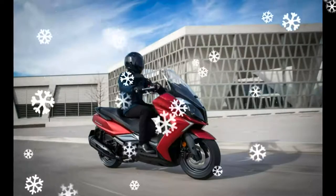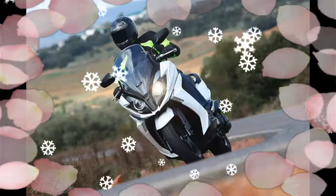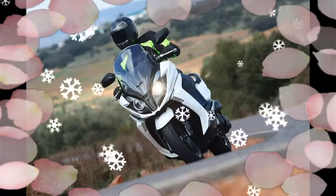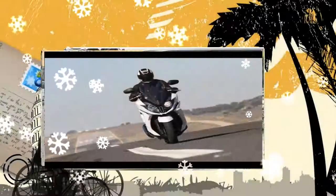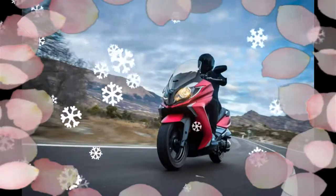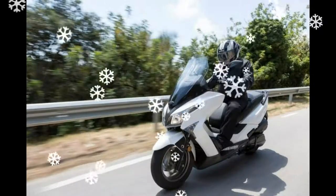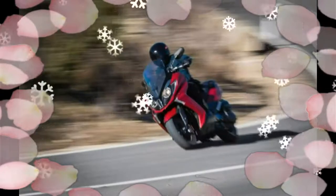Lo hace muy diferente estéticamente. Ya se aprecia una gran calidad de acabados. El casco frontal está elaborado en tres piezas para resaltar que no se trata de un scooter convencional. Nueva iluminación, nuevos grupos ópticos traseros dobles con tecnología LED.